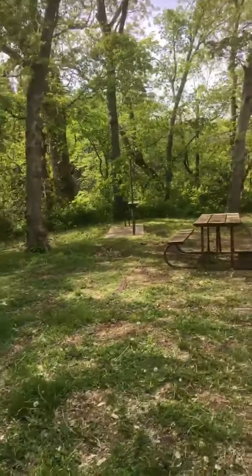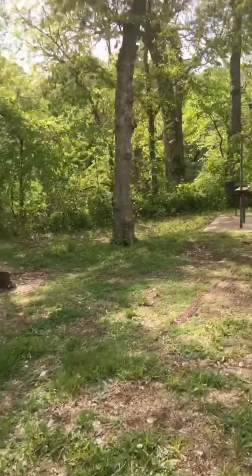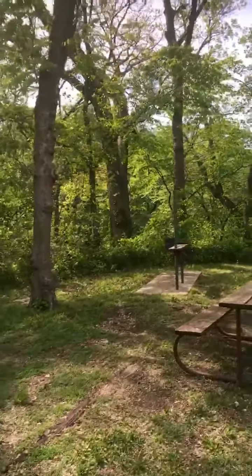Clouds are trying to give way to the sun, but it's supposed to rain tomorrow. That's a huge tree right there.